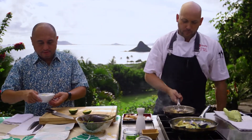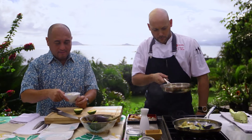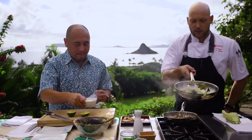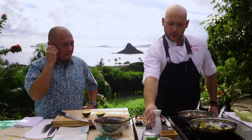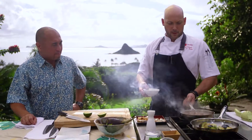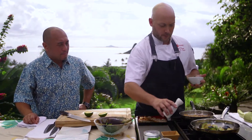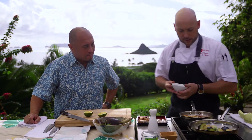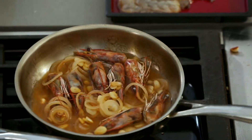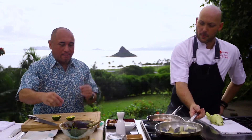Everybody always asks about using any kind of liquor — like wine or sake — how much and what kind. So this is junmai; it's going to be a dryer sake. I'm also going to use fish sauce, so the two together are going to kind of compete for flavor. We're going to put in about half a cup of sake for the deglaze. You can already see this nice redness coming out from the shrimp heads.